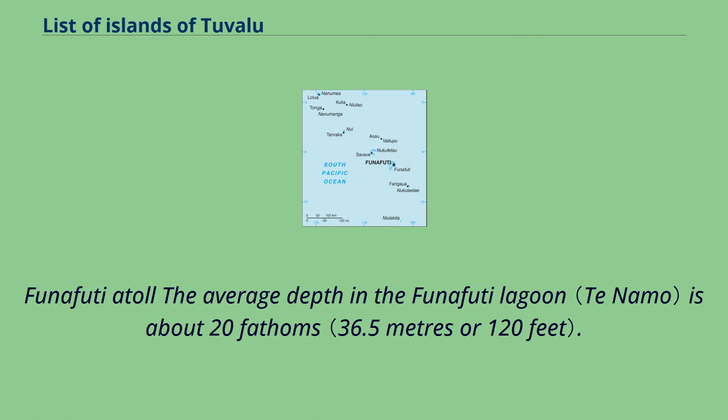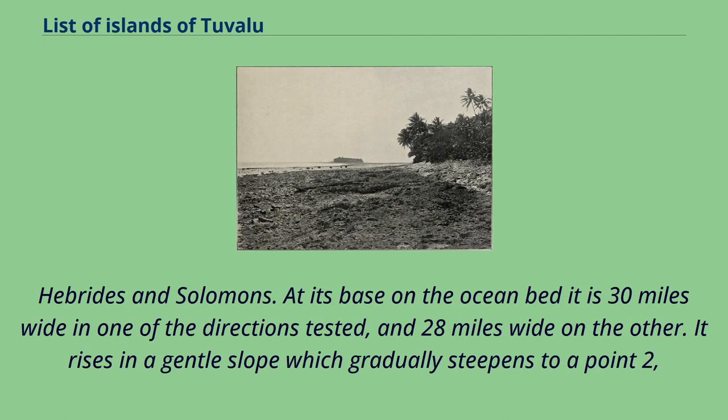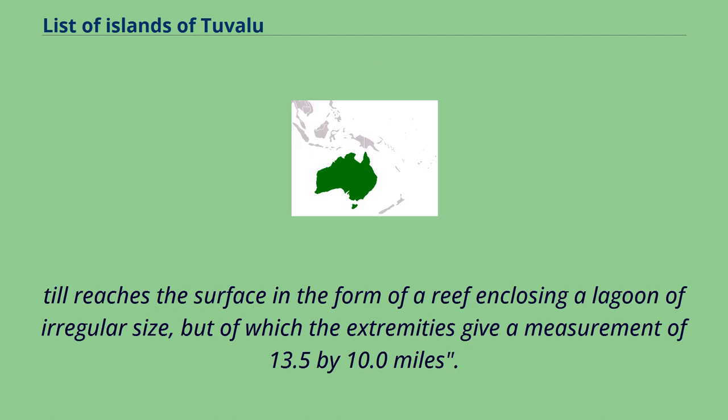The average depth in the Funafuti Lagoon is about 20 fathoms. Funafuti is an almost circular and conical submarine mountain 12,000 feet high, originally volcanic, and of immense geological age — much older than the relatively young and active mountains of the New Hebrides and Solomons. At its base on the ocean bed it is 30 miles wide in one direction and 28 miles wide on the other. It rises in a gentle slope which gradually steepens to a point 400 feet below water level, after which it rises at an angle of 80 degrees to 840 feet below water level. From this point it rises vertically, like an enormous pillar, until it reaches the surface in the form of a reef enclosing a lagoon of which the extremities give a measurement of 13.5 by 10.0 miles.